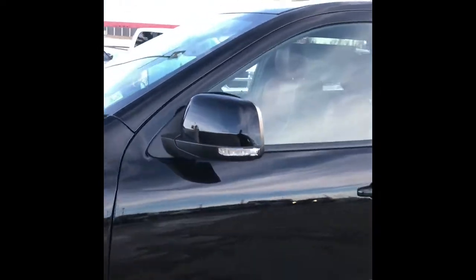I just want to show you the mirrors real quick. There is your side signal. They also break away.